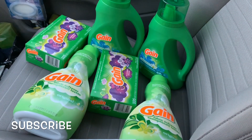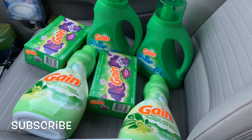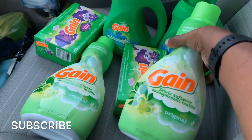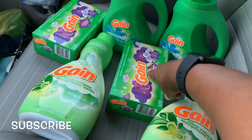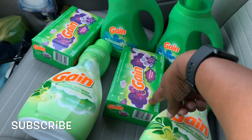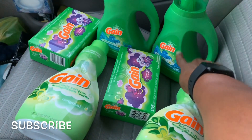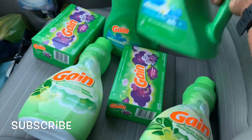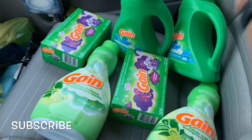I got a total of six items: I got two of the Gain fabric softeners, two of the 105-count Gain dryer sheets, and two of the Gain liquid — this is Fresh Winter Sparkle.